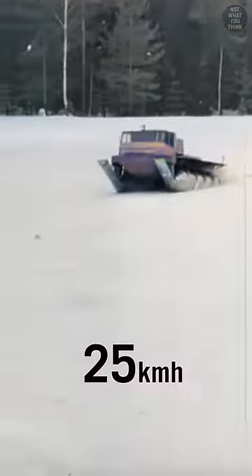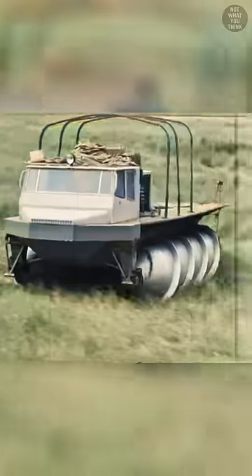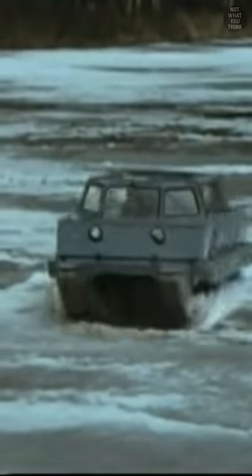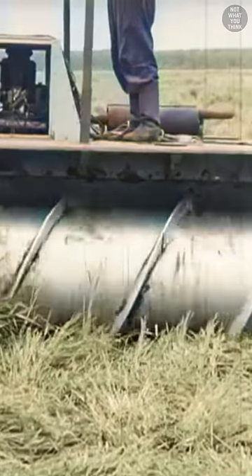ZIL 2906 had a top speed of 8.5 miles per hour in mud and 15.5 miles per hour in snow, but the only surface that this amphibious craft wouldn't drive on was paved roads, because it would destroy them, and it generally had trouble moving on hard surfaces, unless it was moving sideways.